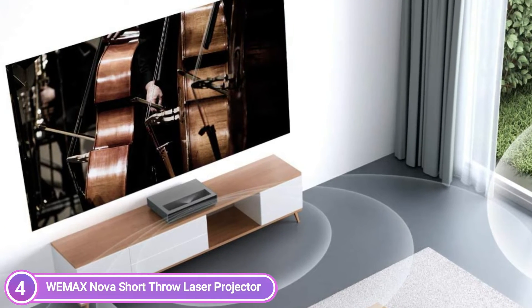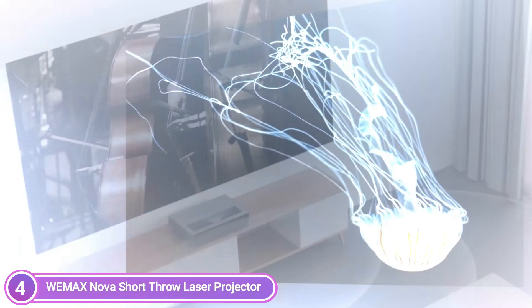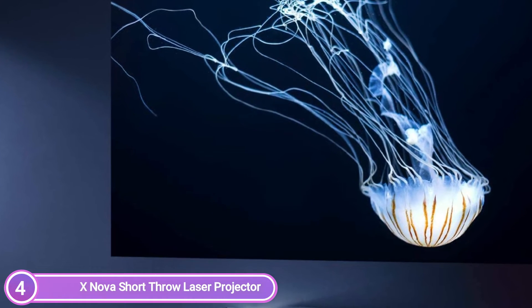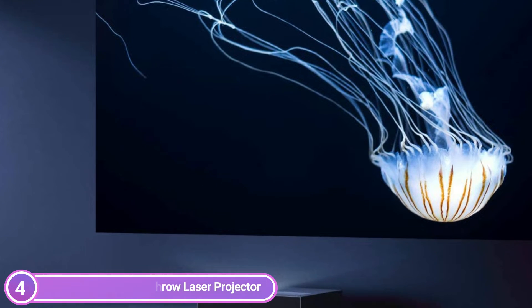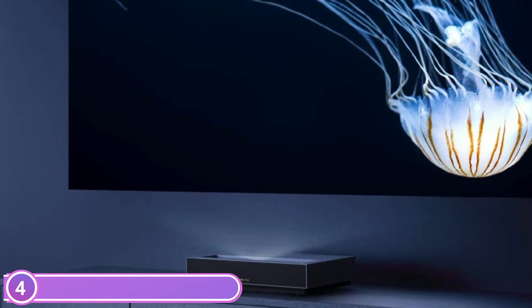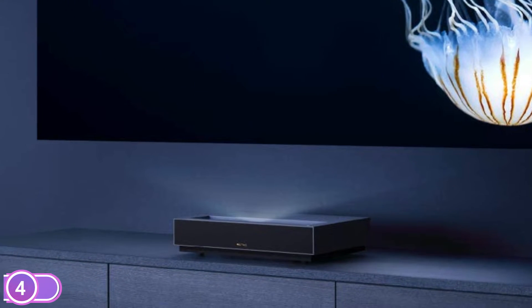The Nova Laser Projector provides more than simply stunning image quality. It also comes with powerful 30W DTS-HD speakers made by Dolby Audio. The stereo is crystal clear and precisely tuned to enhance the home theater experience. This Nova Laser Projector connects via HDMI output and is an intelligent projection device loaded with thousands of applications driven through Android TV.